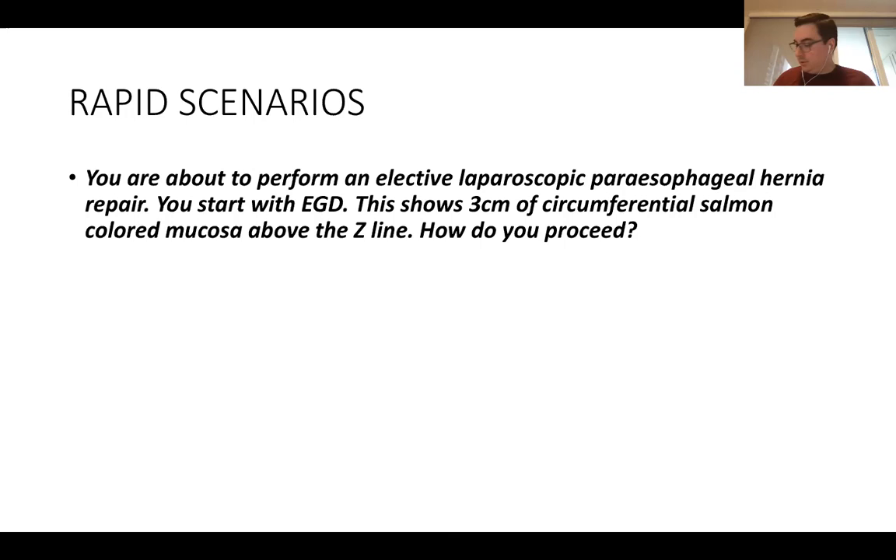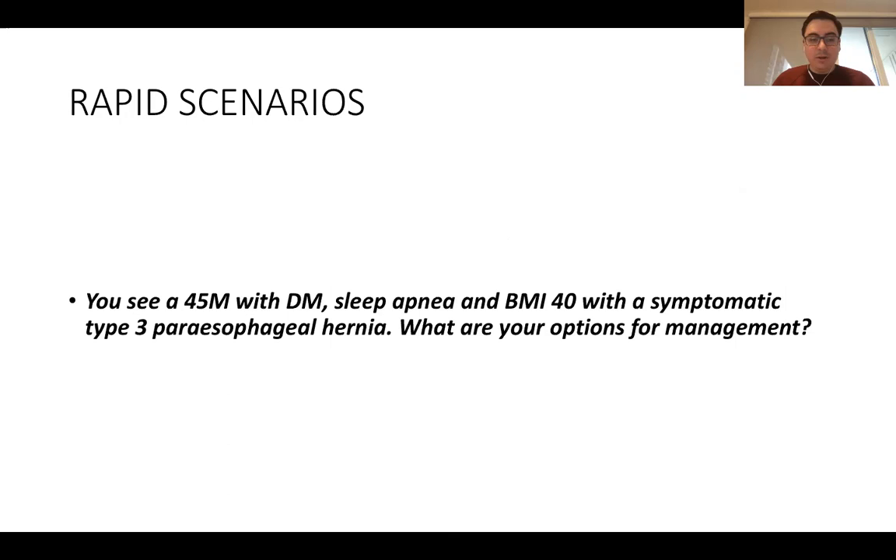A 45-year-old male with diabetes, sleep apnea, and BMI of 40 comes in with a Type 3 paraesophageal hernia. What are your options? This is an obese patient — strongly recommend weight loss first. If that doesn't work, bariatric surgery before the repair. Have the bariatric surgeon comment on combined weight loss and paraesophageal hernia repair options. These patients will almost certainly recur without weight loss — the main solution is weight loss surgery.